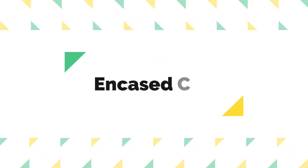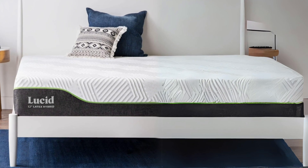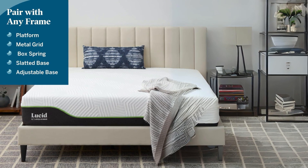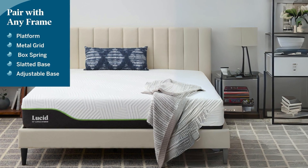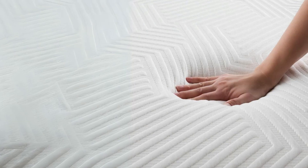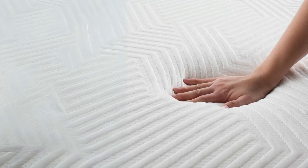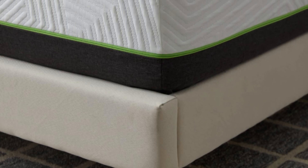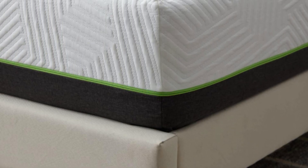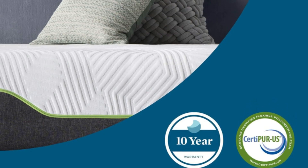Number 2: Encased Coils. One of the most crucial aspects of a good night's sleep is undisturbed rest, especially when sharing a bed with a partner. The individually encased coils in this mattress are designed to address this issue. They assist in motion isolation, meaning that movement on one side of the bed won't transfer to the other side, ensuring that you and your partner can move freely during the night without waking each other up.